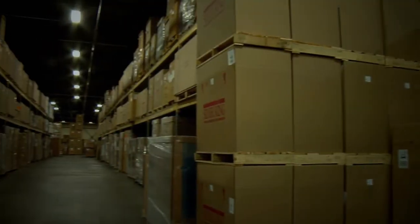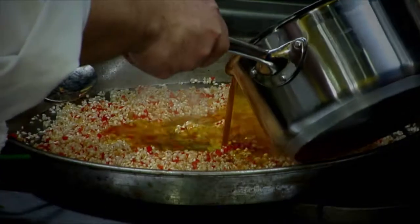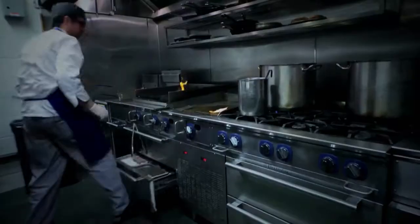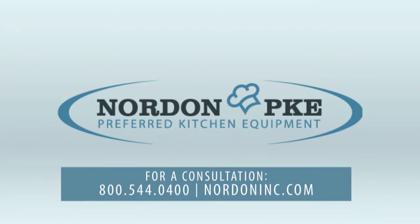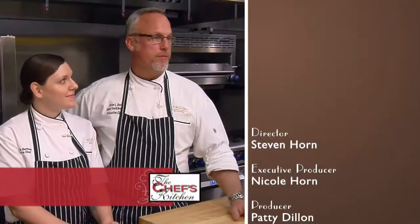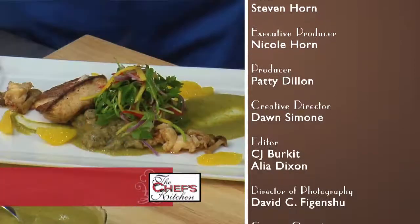Nordon is special because we have everything in-house under one roof. So when somebody sees a brochure, they come to Nordon and Nordon brings it to life. The equipment is so fantastic and they pretty much have everything you could possibly dream of as a chef. The typical Nordon customer comes to us for equipment expertise. The equipment is top-notch, and the variety of products they have is incredible. If you need something in the Philadelphia-Delaware Valley area, Nordon is your number one choice. You won't be disappointed.